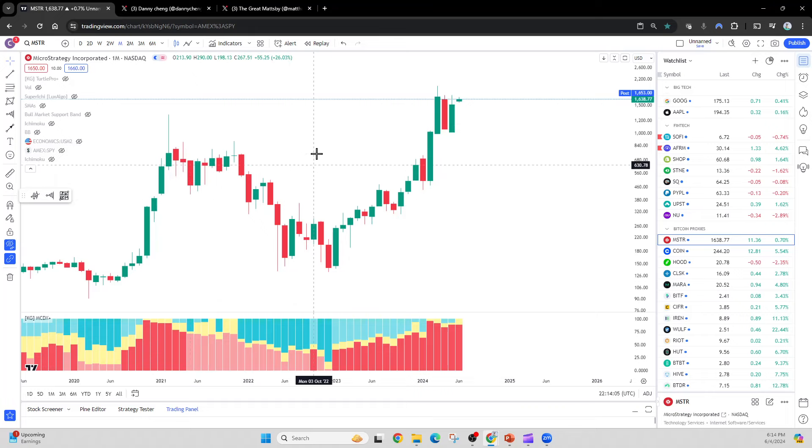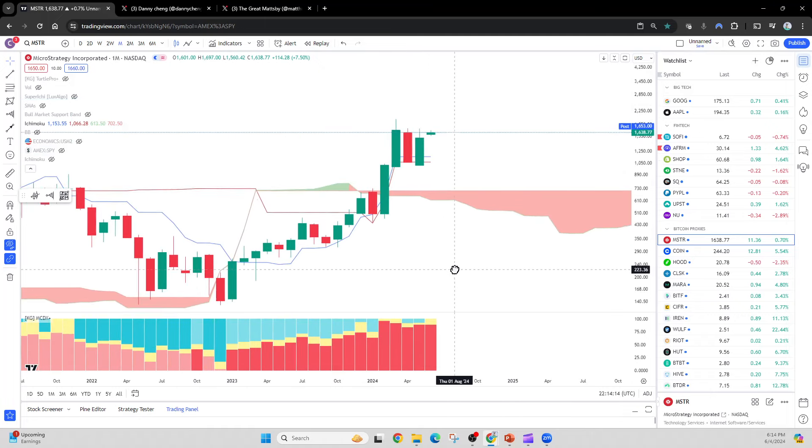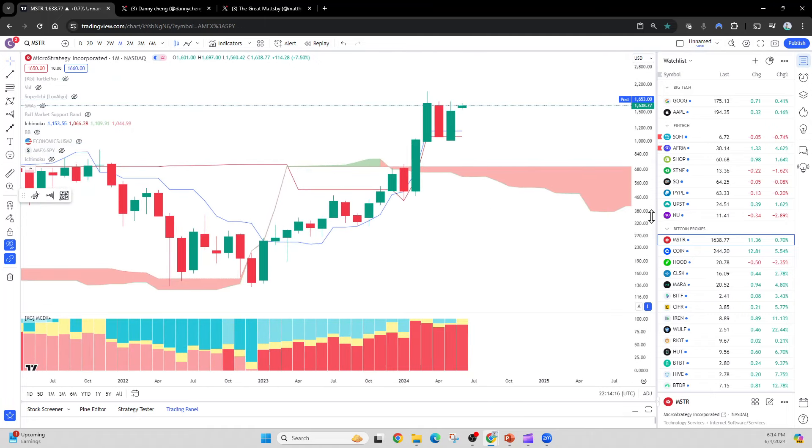This is the Monthly Charter Michael Strategy. For those people who don't know my system, I only like to look at one indicator called the Ichimoku Cloud. The Ichimoku Cloud is available in TradingView — you can pull this up on your own. I don't change the default setting because I don't like to change the default setting to fit what I think it should fit.